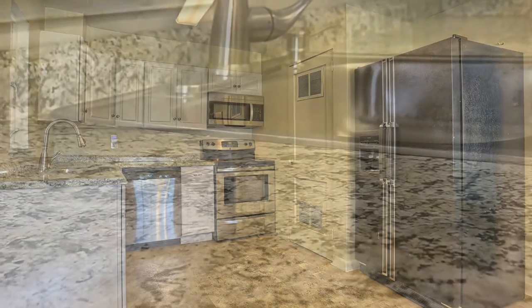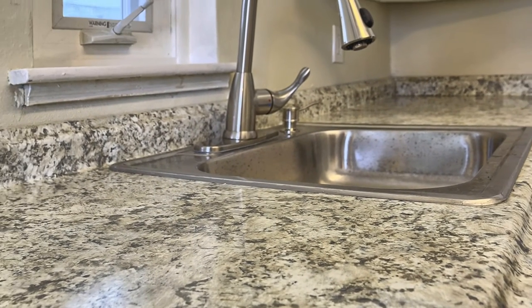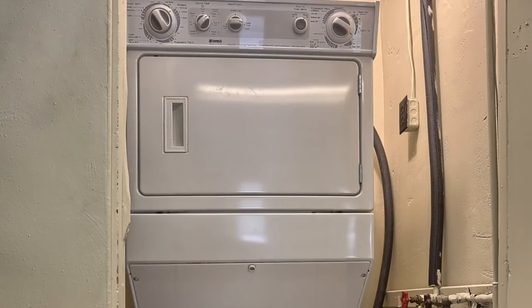You see the granite countertops here with a full suite of appliances, including dishwasher, stove, microwave, and refrigerator. There's even a stackable washer and dryer.